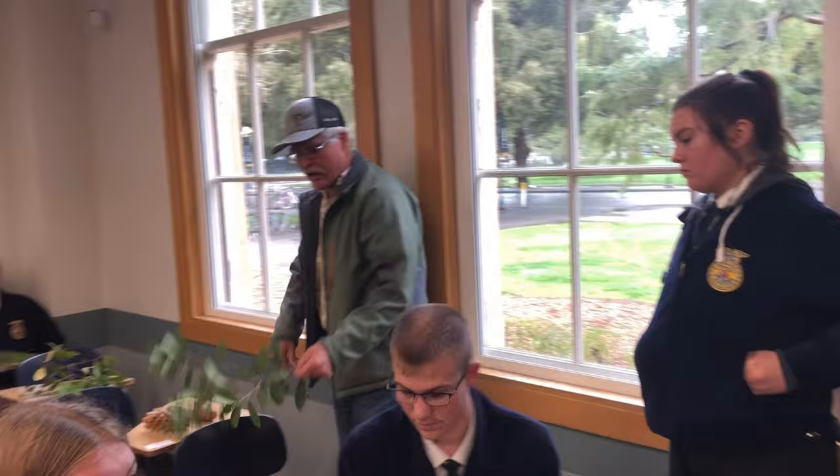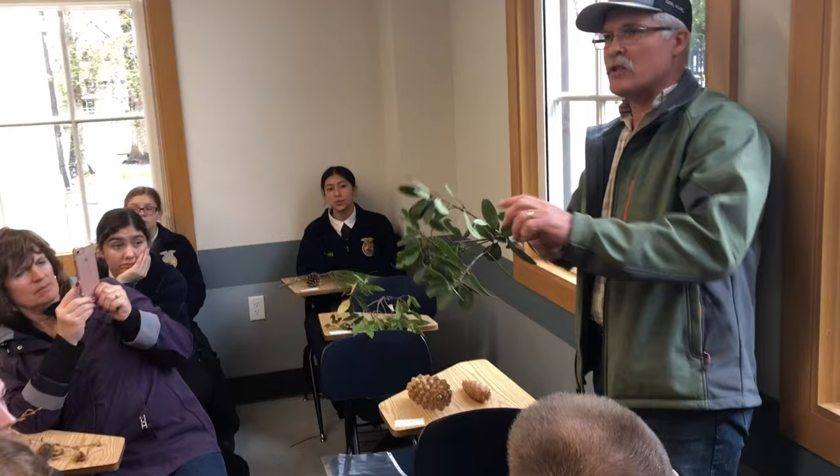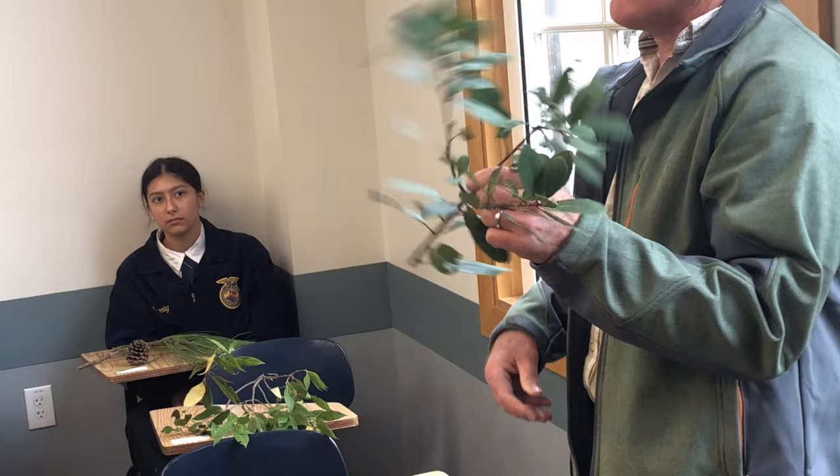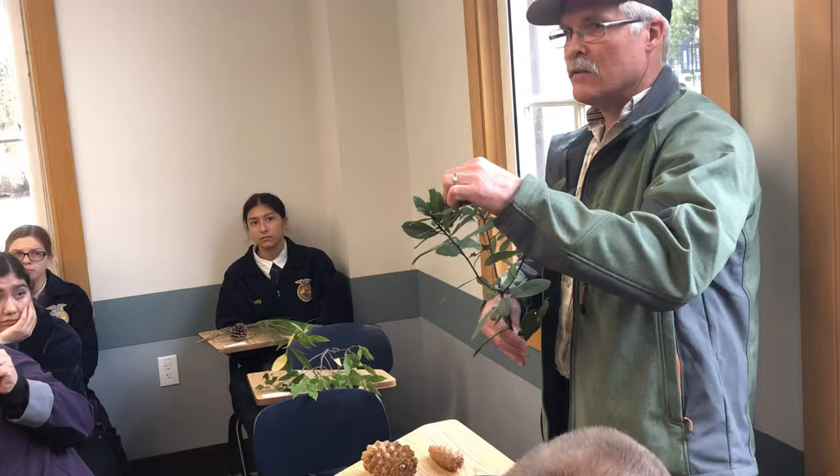Number thirty-one: the leaf is uniformly toothed, so oftentimes we call this toothy toyon — it's toothed on both sides, real identifiable. Many times it will have red berries, but you don't need the red berries to identify it. It's an evergreen shrub that always has the leaves. Toothy toyon — toyon berry.